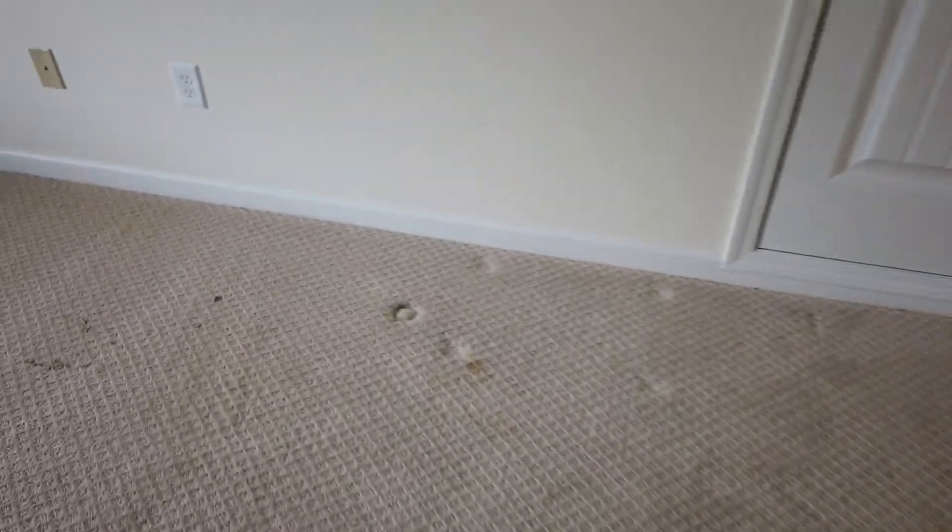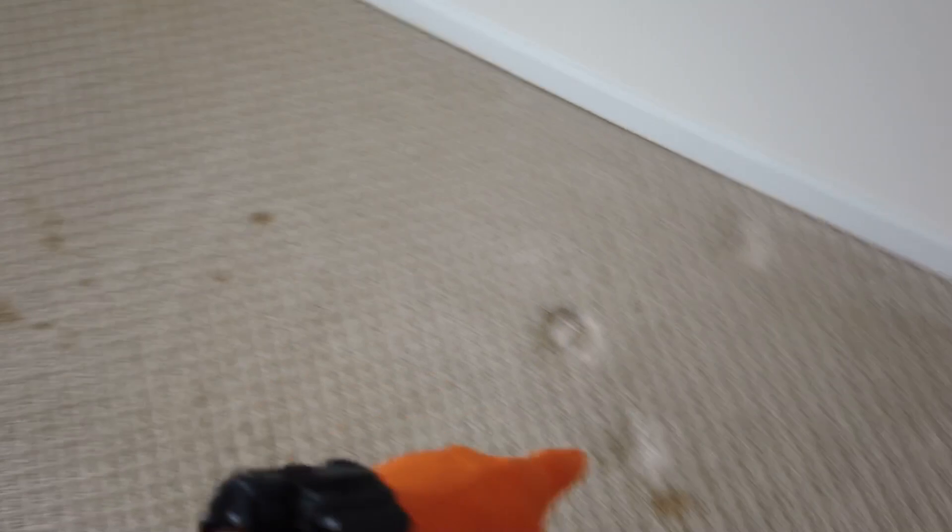Third bedroom — looks like maybe something from some kind of furniture or something. But we're still going to try to get it up — looks like some kind of stain. I'm going to move these up also.